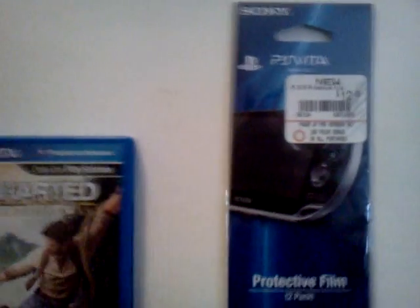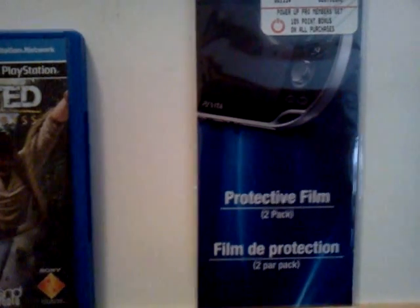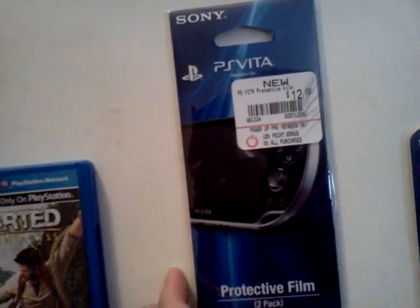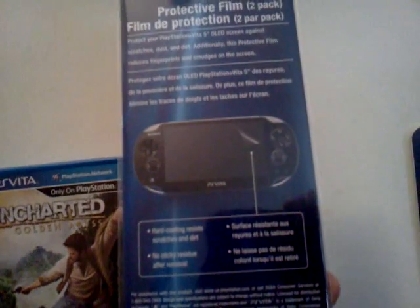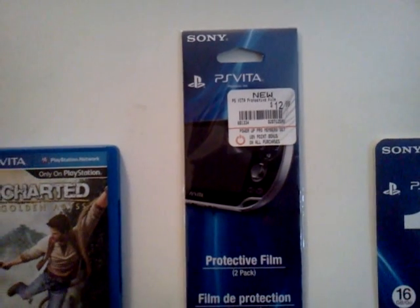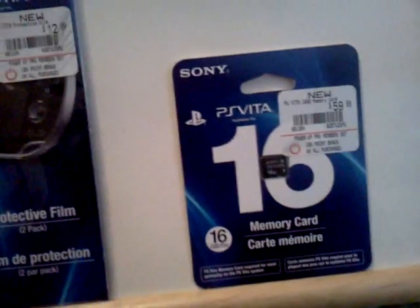I went ahead and picked up some protective film covers for it so the screen doesn't get damaged. Definitely worth picking up so your 5-inch OLED screen doesn't get damaged on this expensive neat little unit.